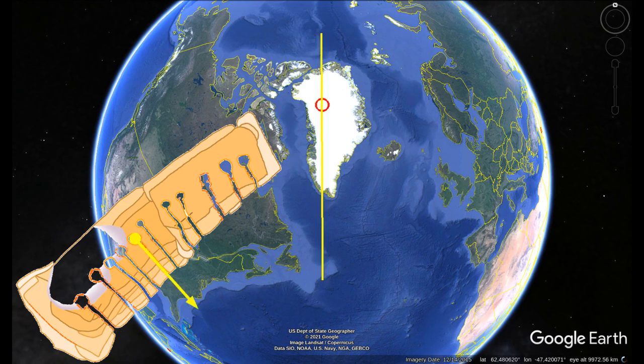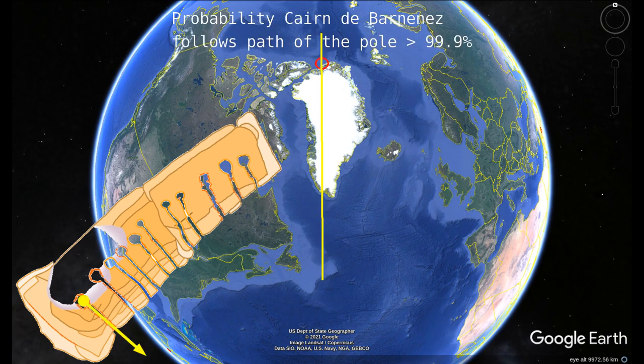What is the probability that we are correct in our claims? The probability that the direction of the tunnels follows the path of the pole via one of the solstices, as seen from the location of Brittany, is very very small. The probability that this constellation of Cain de Bananes fits the path of the winter solstices of the pole, as seen from this location, is less than 0.1% to be coincidental.